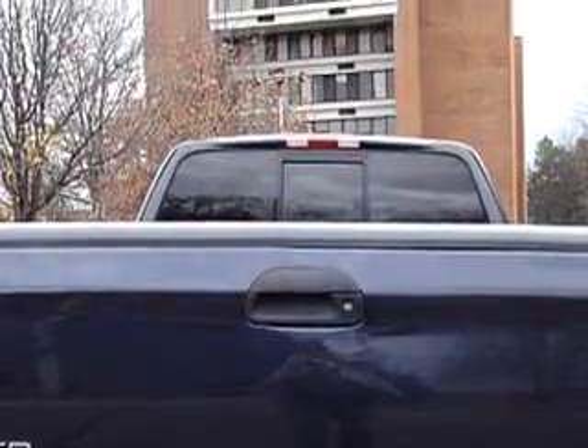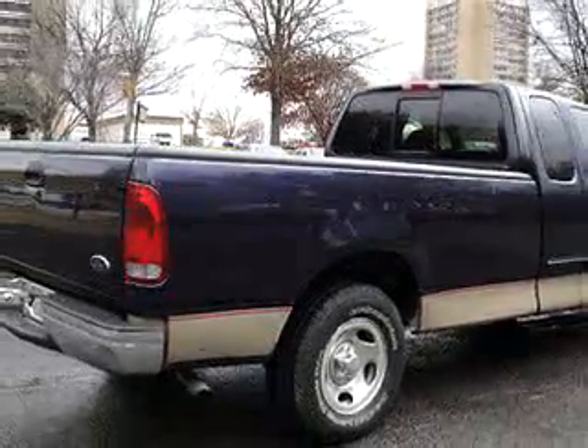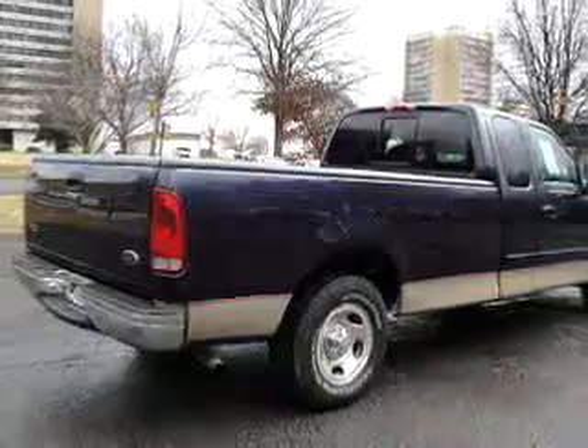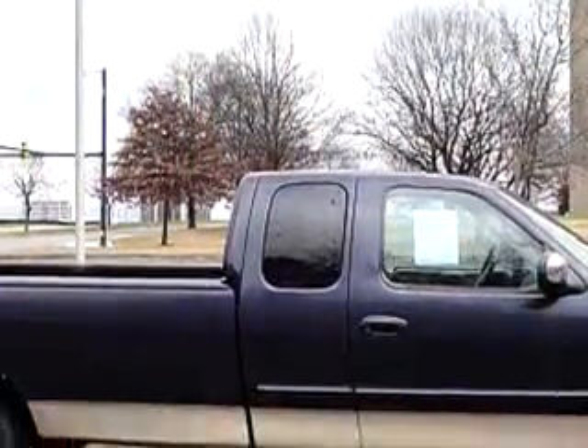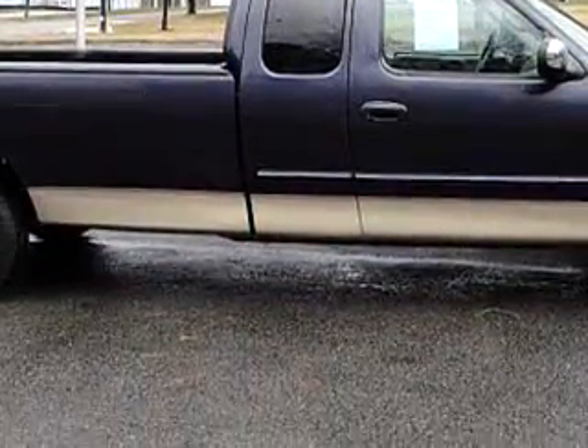Enjoy this utility truck with features like keyless entry, tilt steering wheel, cruise control, bed liner, power steering, power door locks, power windows, and much more. Get where you need to go, have peace of mind, and drive your entire family.